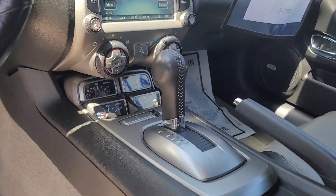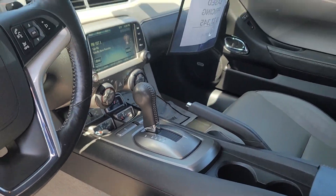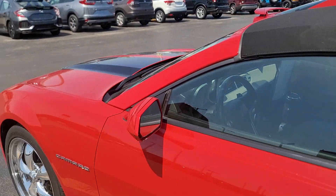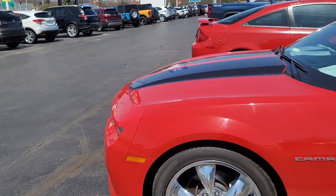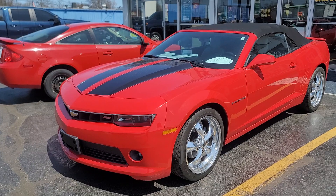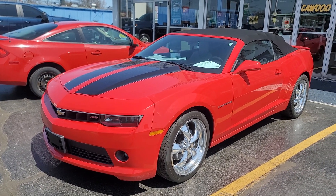Very nice, low miles, automatic transmission. Come check it out — power seats. 2015 Chevy Camaro, KWIT Honda.